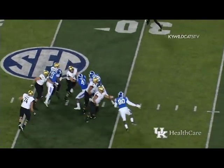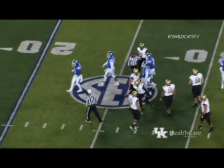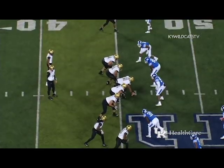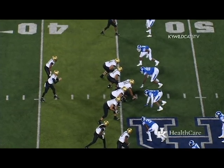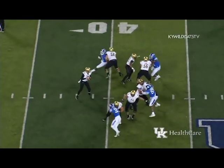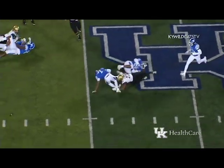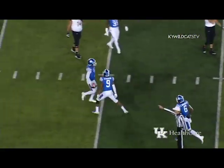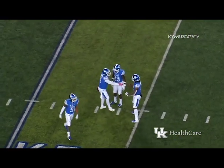Shermer drops to throw, pressure coming — they got him! Boogie Watson with the sack, back at the 26-yard line. Three receivers in a bunch outside the right tackle. Shermer drops to throw — Allen coming at him from behind, knocked the ball loose — it's free, Kentucky's got it! Mike Edwards with the recovery at the Vanderbilt 44-yard line. Josh Allen forced the fumble, Mike Edwards recovers it.